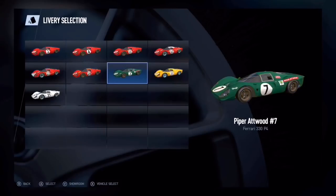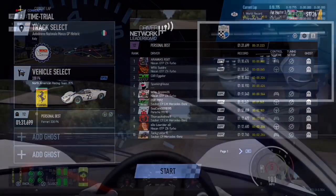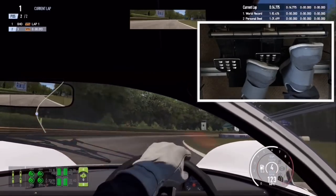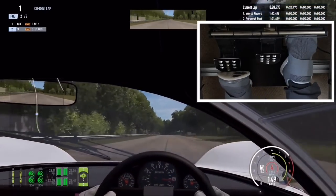Once we've got that banker lap, I'll come into the car selection menu and just change the livery on the car. When I'm driving in white, you'll know that I've set a lap time using manual shifters, and when I'm in red you'll know that I'm using the paddle shifters.